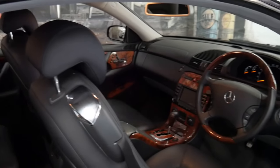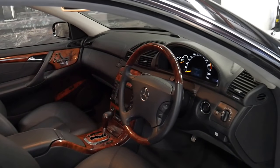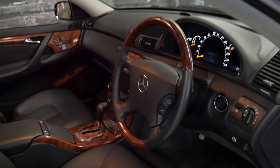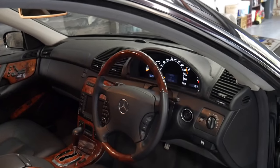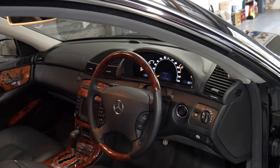There weren't a lot of options with these 500s because for just shy of $300,000 they came with pretty much everything. It was the last of the W215 series, which came out in the year 2000.